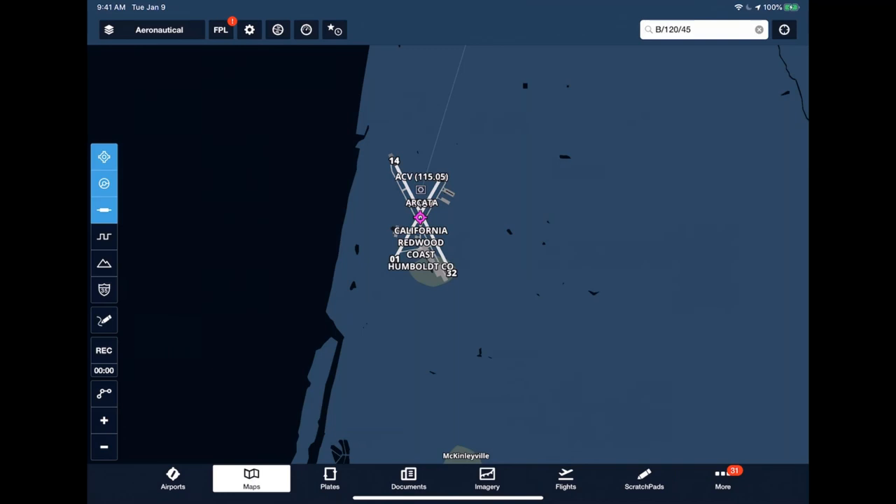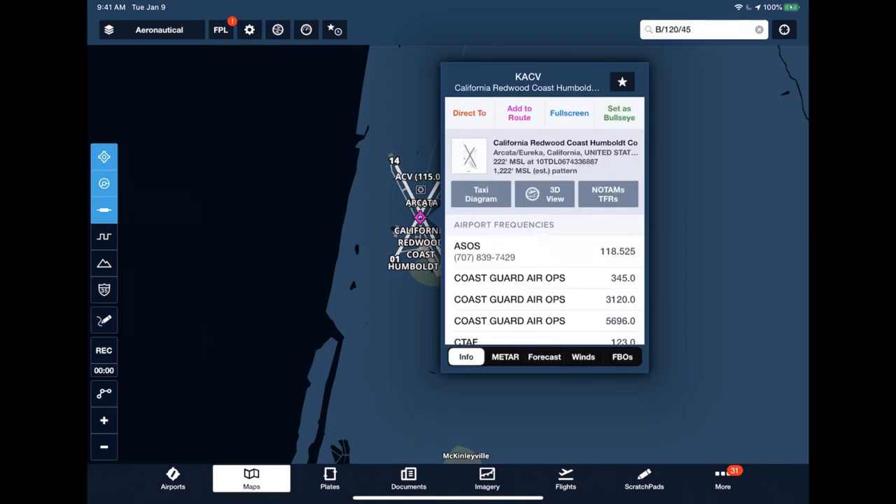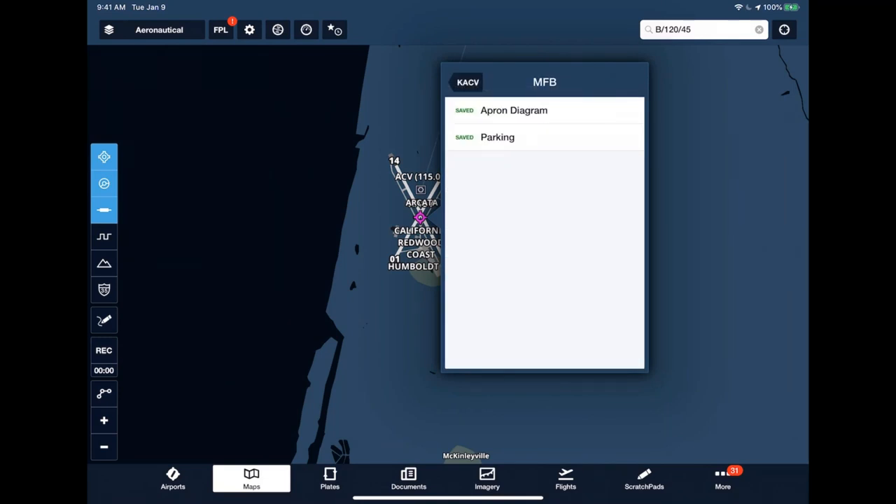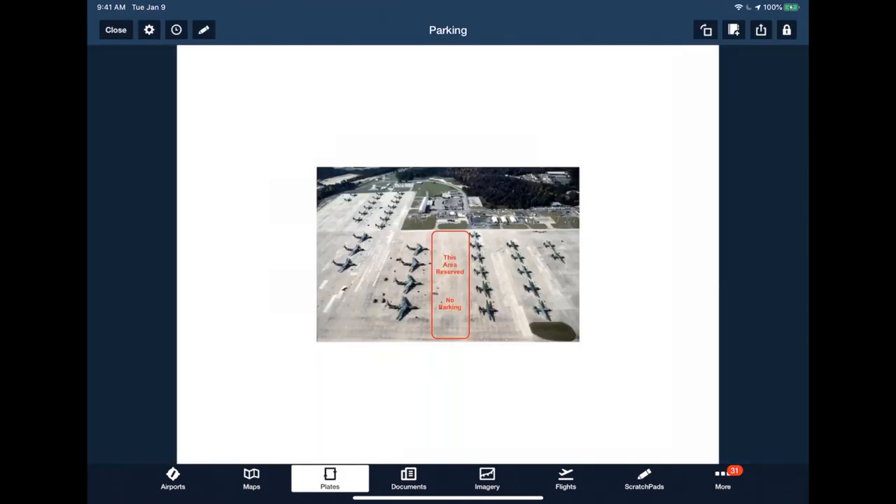BYOP opens up the possibility to import custom ramp procedures, additional images, or any sort of airport-specific operations for the airports you fly in and out of. For example, a parking diagram for an airport can be imported using the BYOP feature. Tapping on that parking diagram opens the image in the plates view. Visit ForeFlight.com/contentpacks to learn more, or email team at ForeFlight for more information.